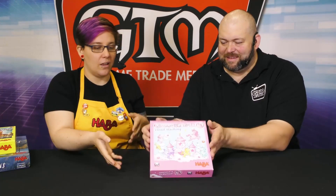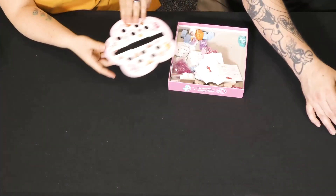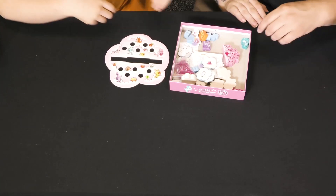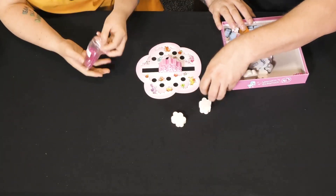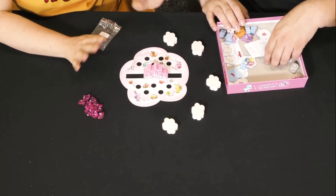So this is the newest one — it actually released at the show — and reception has been fantastic. In this game, we're working together and we want to get all of the unicorns and cloud crystals into the cloud kingdom before the rain comes. It's a dexterity game, but we're working together — it's not competitive and it's not timed.